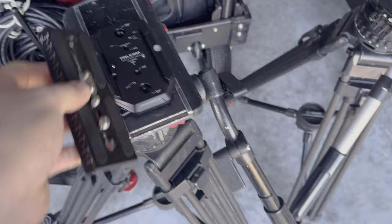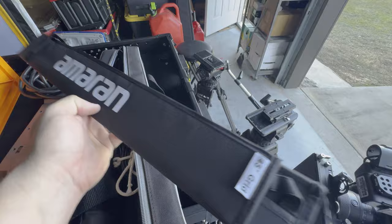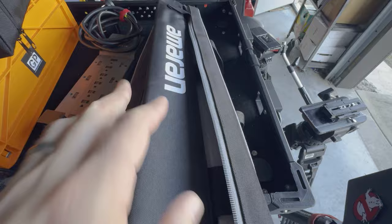I also picked up some 45-degree grids for my Amaran tube lights. I need to get another 45-degree for my four-foot tube but I got two for my two-foot tubes. These were kind of long overdue — we definitely needed these.